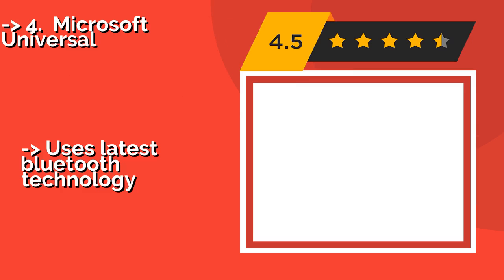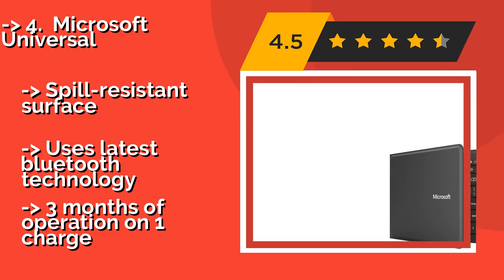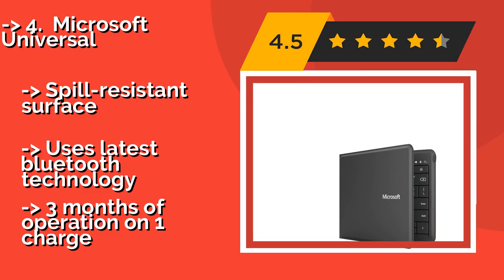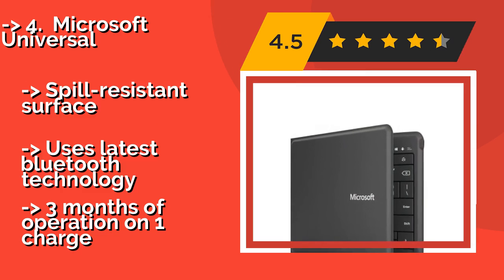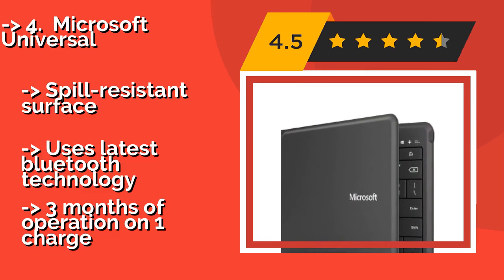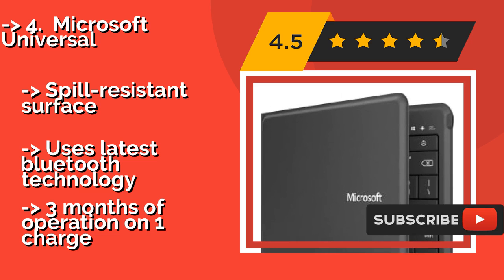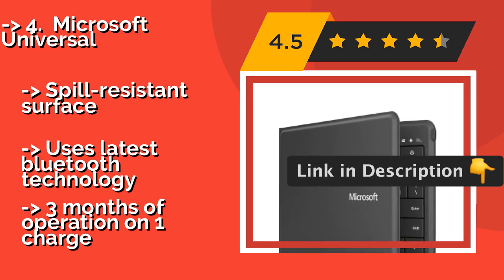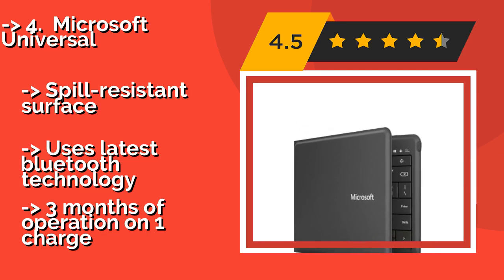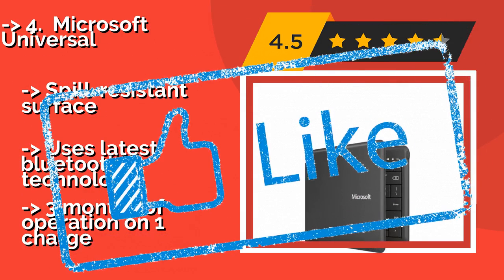The Microsoft Universal, around $159. Don't let the maker's name confuse you — this foldable model is compatible with nearly any device out there, from iPads to Android phones. At just 5mm thick, it's an extremely versatile and elegant solution to your everyday typing needs. It has a spill-resistant surface and uses the latest Bluetooth technology, offering up to 3 months of operation on one charge.